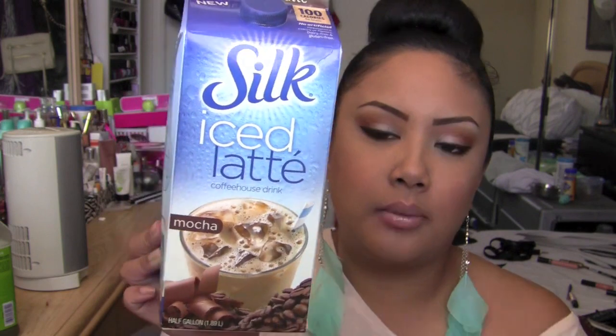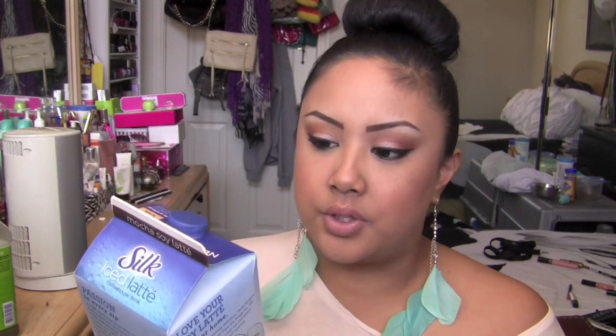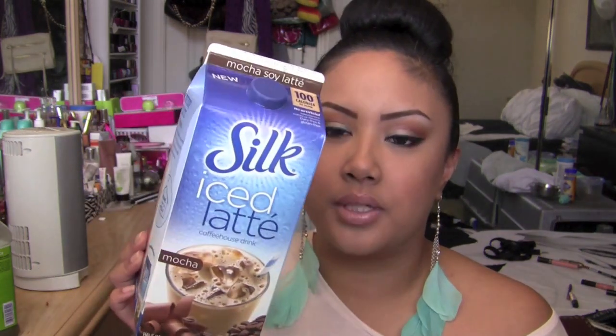Someone asked what my favorite coffee was this month. I love Starbucks but I switch it up all the time so I don't have a specific Starbucks favorite right now. My at-home favorite is the Silk Iced Latte. I have the mocha one but I like the vanilla one better — there's not enough chocolate in the mocha for me. I've put a little chocolate syrup in, which kind of defeats the purpose of it being 100 calories per serving. But I love it because my mom can drink it too since she can't have dairy.